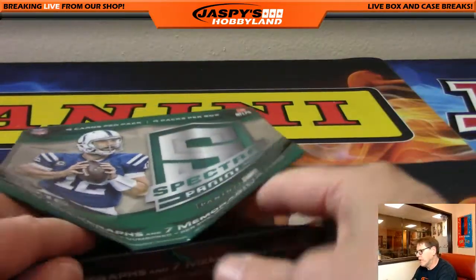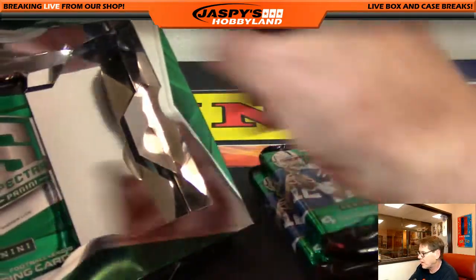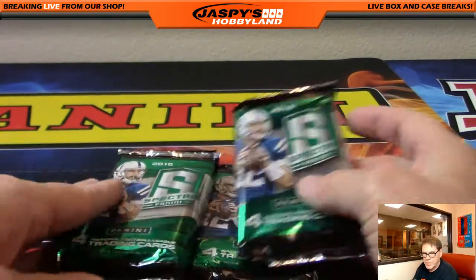Last box. Good luck, folks, if you haven't already. We've gotten some nice cards out of here — a 101, a Dak Prescott auto. Nice cards.